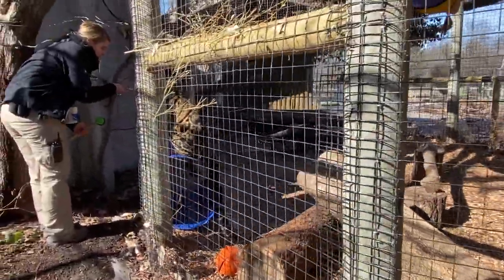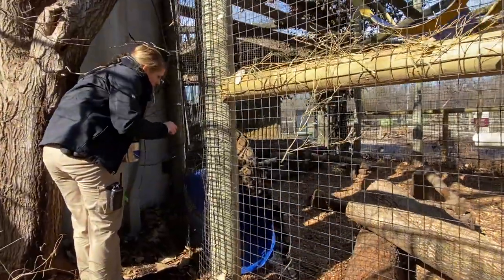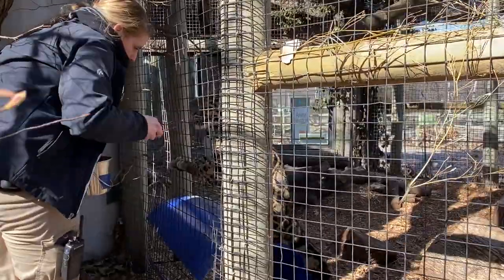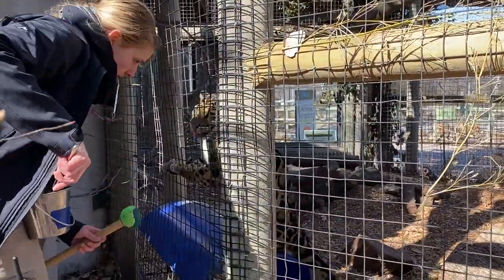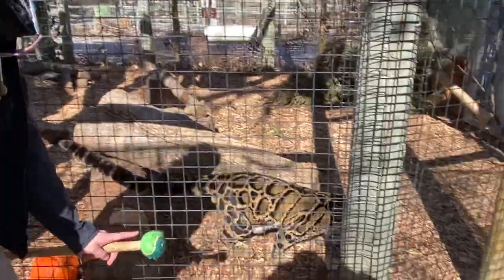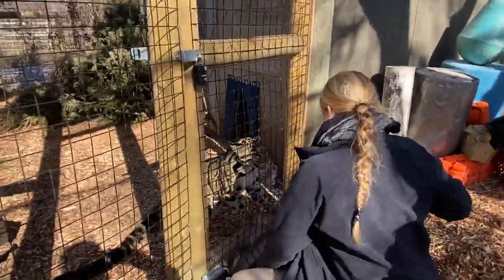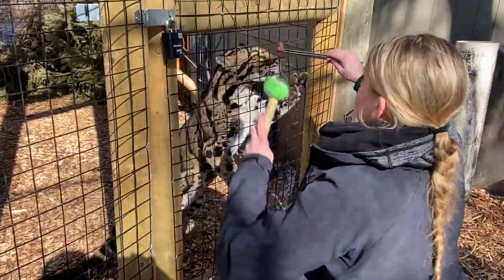Because he gets those yummy treats — in Kim's bucket we have what's called chunk meat, which is basically like raw steak. He gets about one to one and a half pounds of food roughly five days a week, and one day a week he gets a bone that helps keep his teeth nice and clean.